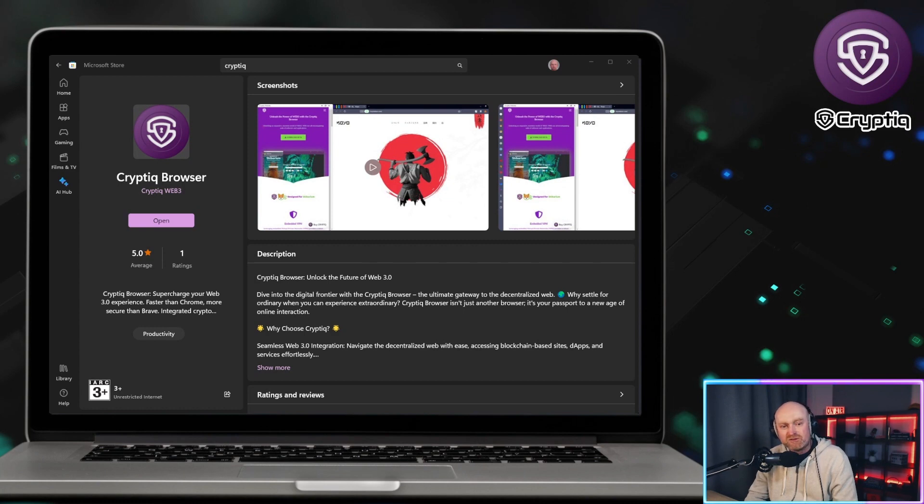That's it — I just wanted to show you the Cryptic browser on the Microsoft Store. It blew me away how professional it is; it's a nice plug for the Shibarium community. If you like the video, smash the like button, leave a comment in the comment section, subscribe to the channel, and share it with your community. Thank you, until next time — catch ya!